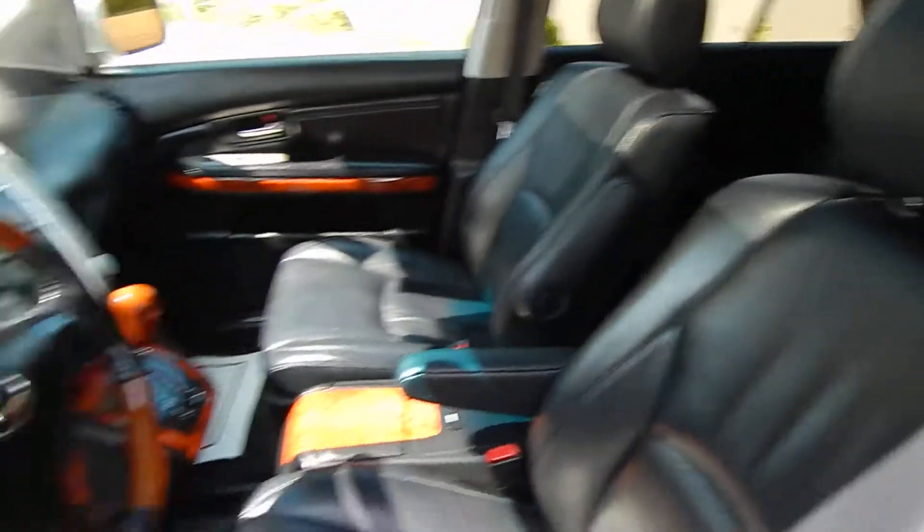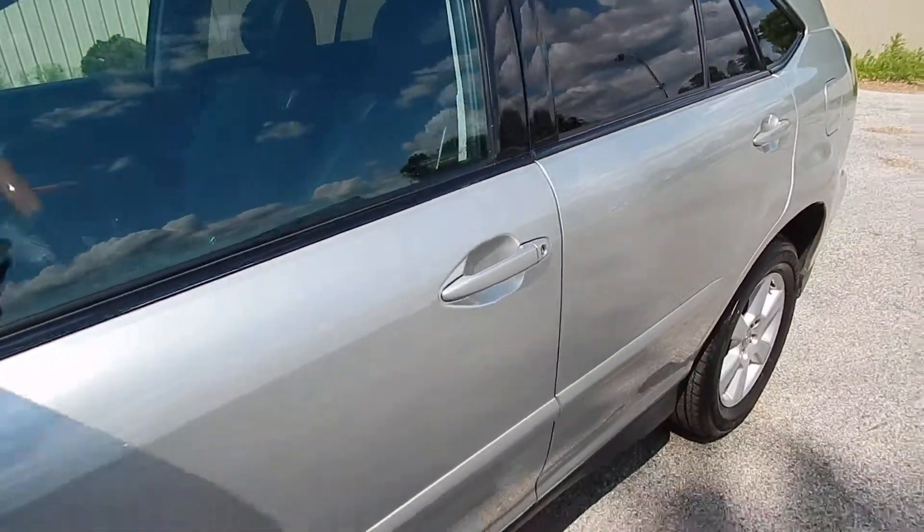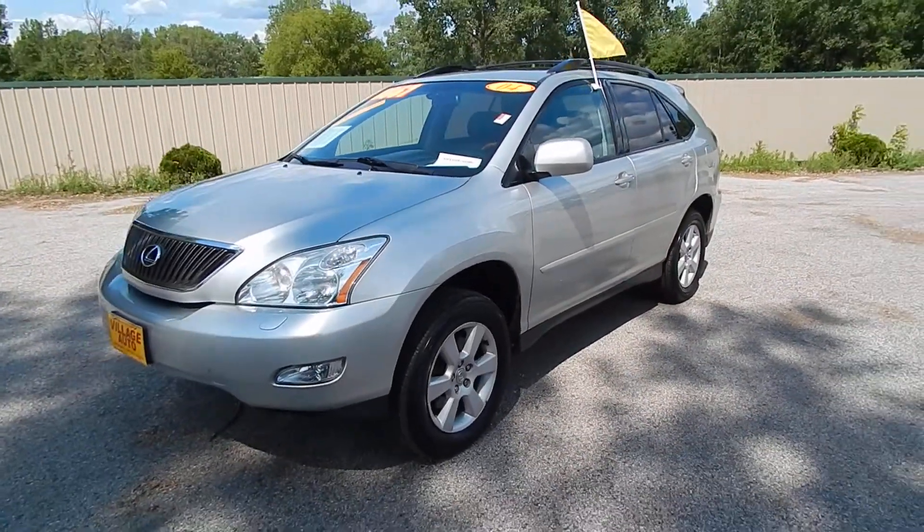It's all together a very clean, well-maintained vehicle both inside and out. Step on down to Village Auto and take this 2004 Lexus RX 330 all-wheel drive home.